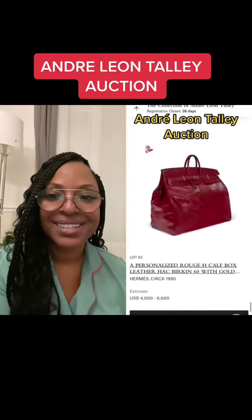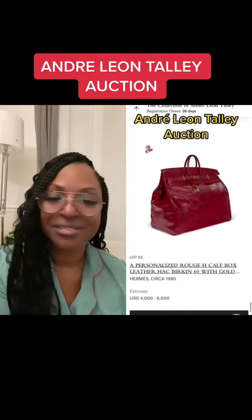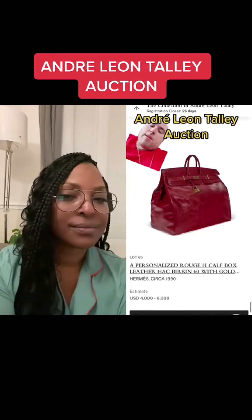Birkin Hac 60. And another Birkin Hac 60. I love that Andre used his accessories and clothes.